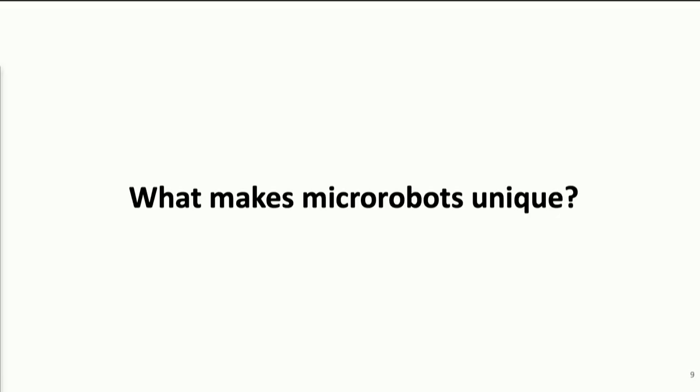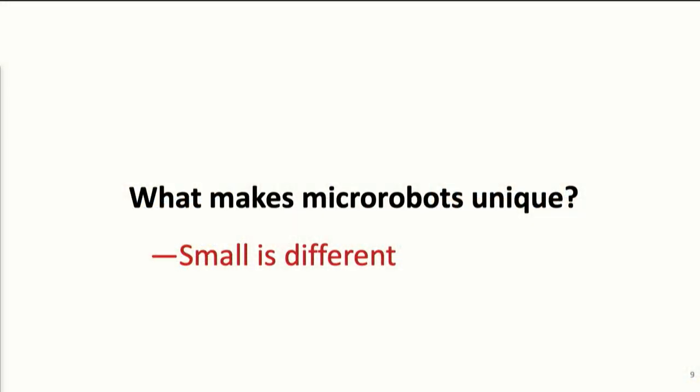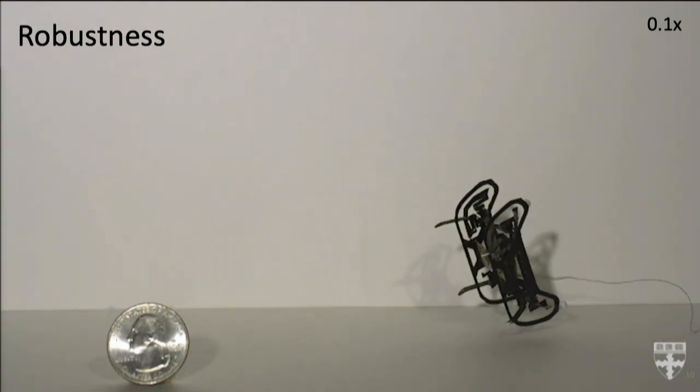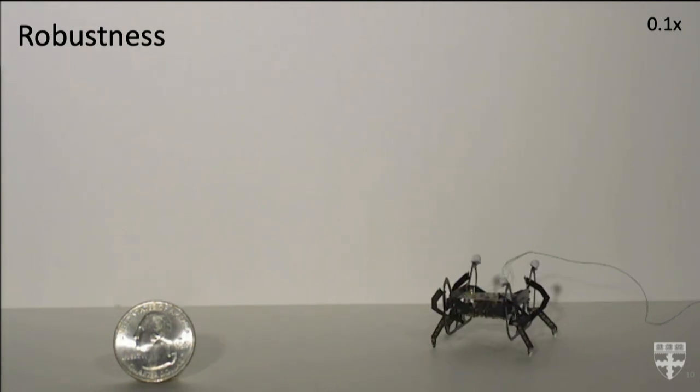The second question: what makes micro-robots unique? At this scale, inertia becomes less important and new properties arise. For example, you can drop a micro-robot from very high above and see a very small amount of change to its performance.